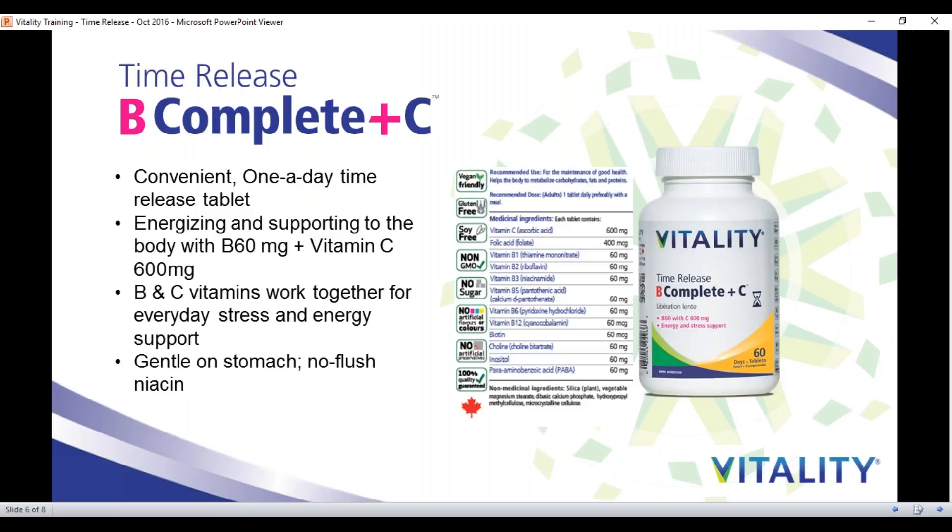Now I want to introduce Vitality's Time Release B Complete Plus C. Using the same plant fiber time-release mechanism as the SuperMulti, this is a one-a-day tablet to help you deal with stress and help with energy. I recommend taking B Complete Plus C in the afternoon. If you've taken the Multi in the morning, the afternoon is the perfect time. Many people, myself included, get that typical lull in energy in the afternoons — by taking your B Complete Plus C, this will help balance your mood, lift your energy, and keep you going for the rest of your day. It's got 100% of your B vitamins as well as more than 100% of your daily vitamin C. These B and C vitamins are both water-soluble and work perfectly together to help the absorption of one another. Of course, this product is gentle on the stomach and you don't get a flush from the niacin.